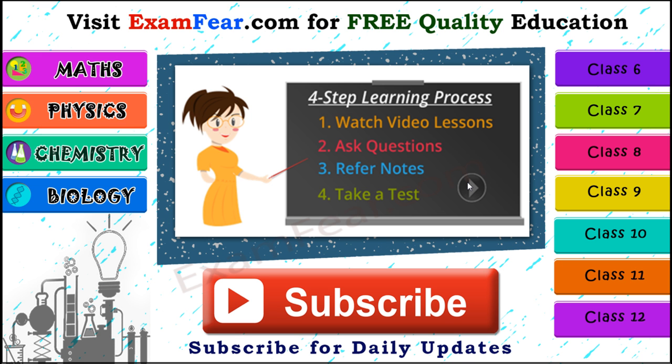We have content for classes 6 to 12 in physics, chemistry, mathematics, and biology, along with practical videos. Please subscribe to our channel for daily updates. Thank you.